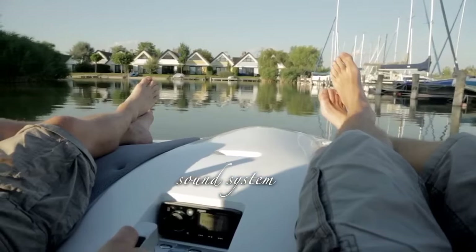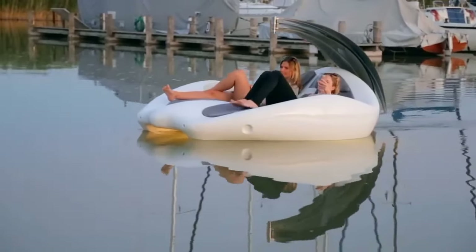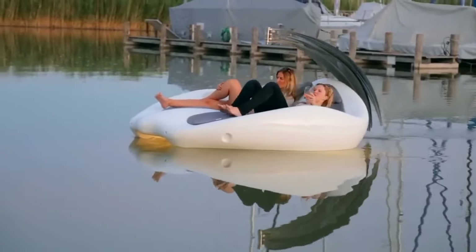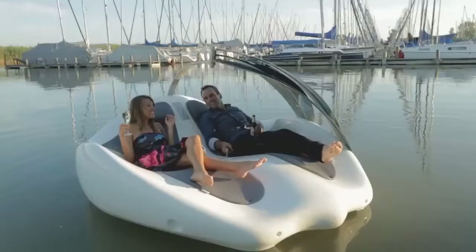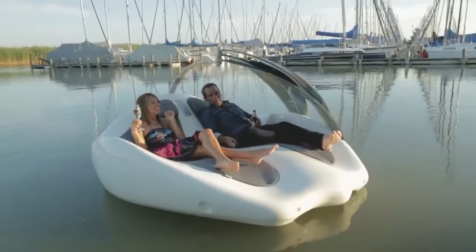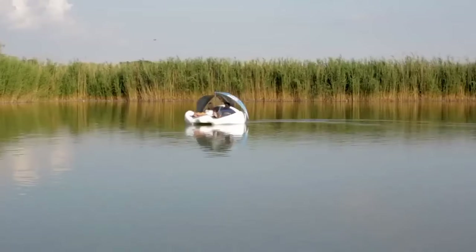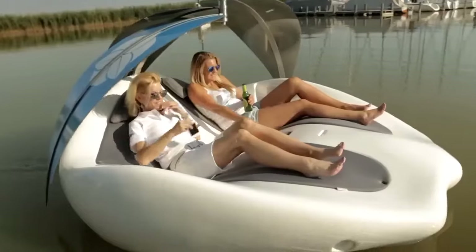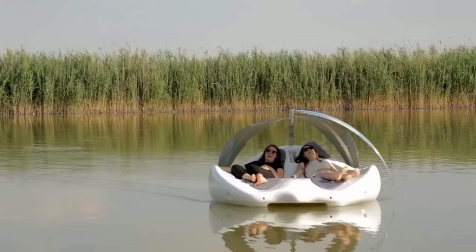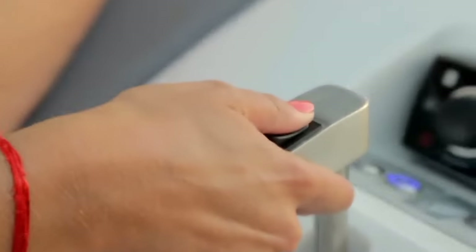The creators have also incorporated sun protection into the design. Positioned above the seats is a unique structure resembling three palm leaves or large tropical flower petals, which can be adjusted easily to suit the level of sun exposure and the owner's preferences. The device is powered by an electric motor that can operate for up to six hours without needing to be recharged. The speed and direction of the boat can be controlled using a trackball, which is as user-friendly as a traditional joystick.